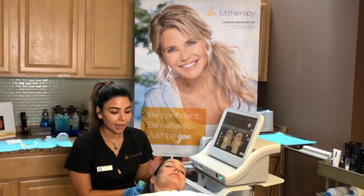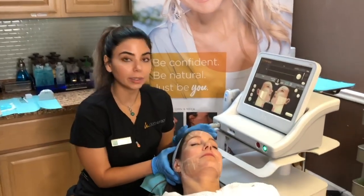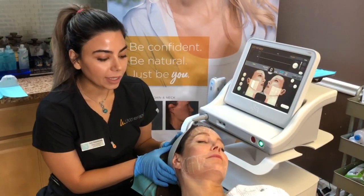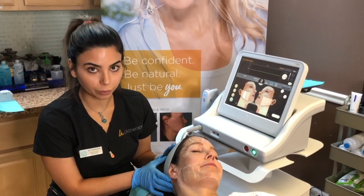I've already gone ahead and marked off the treatment zones, the designated treatment sites, and I've also marked off the areas that we're going to avoid. Ultherapy is relatively comfortable with proper medication, which we do prescribe.